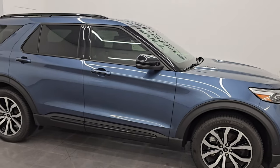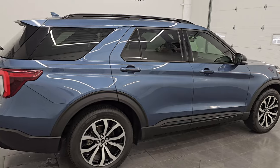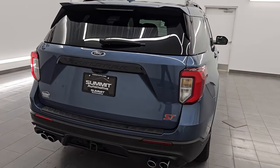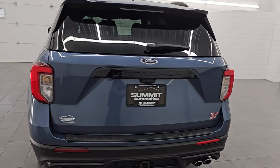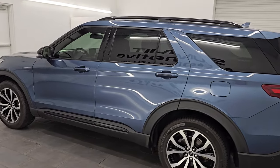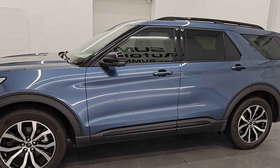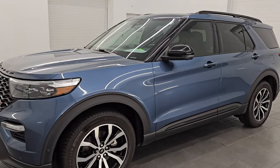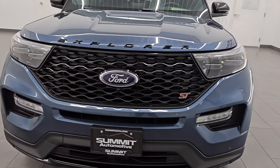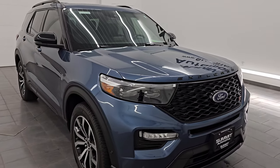Hey, this is Brett. I hope everybody's having a great day. I am super excited to go over this ultra clean 2020 Ford Explorer with the ST package. This is stock number 14947Z. I am here at Summit Automotive in Fond du Lac, Wisconsin — your new and used SUV headquarters. This 2020 Ford Explorer ST has the 3.0L EcoBoost turbocharged V6 engine, putting out 400 horsepower and 415 foot pounds of torque, paired with a 10-speed automatic transmission.